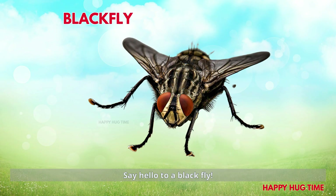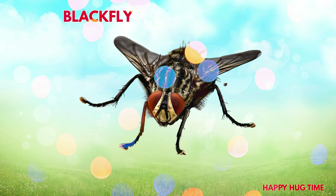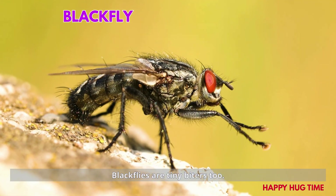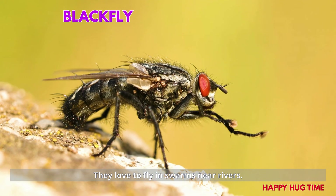Say hello to a blackfly! Blackflies are tiny biters too. They love to fly in swarms near rivers.